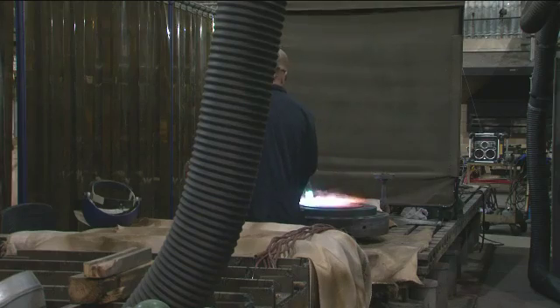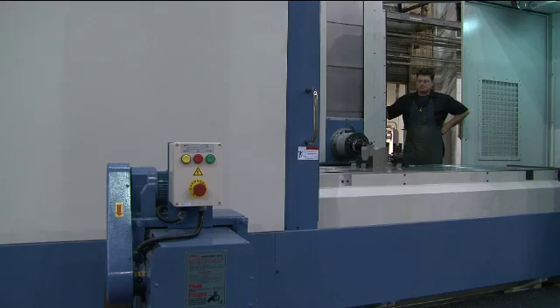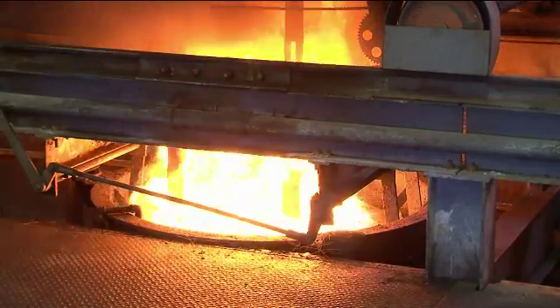We pride ourselves here in being able to transfer from machine to machine as the necessity dictates. It's not uncommon for us to be tasked with jobs that may keep us here to the wee hours of the morning.